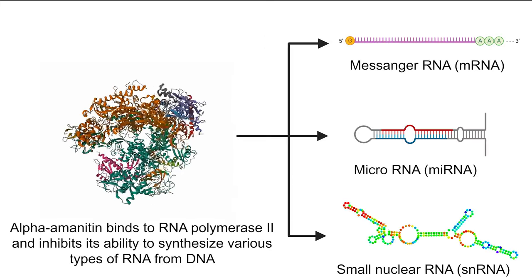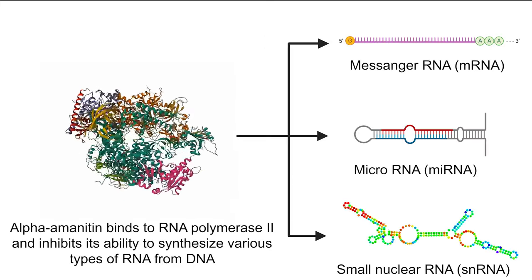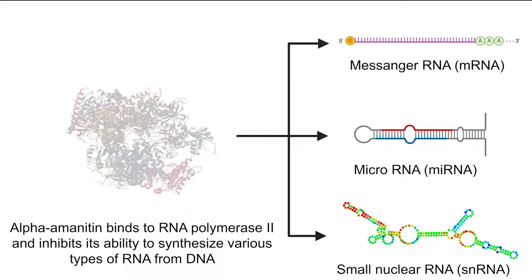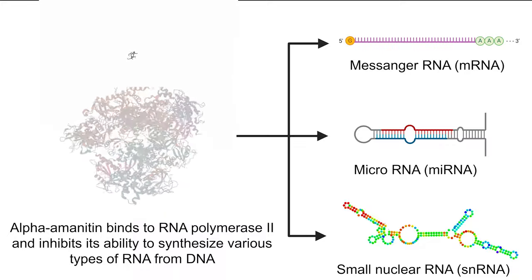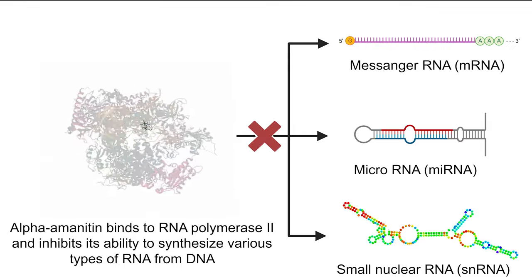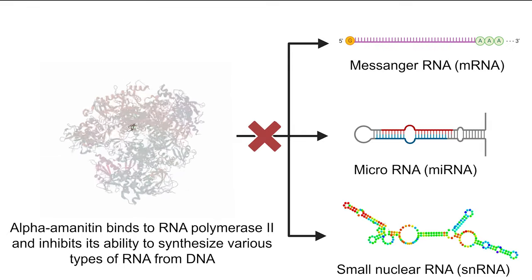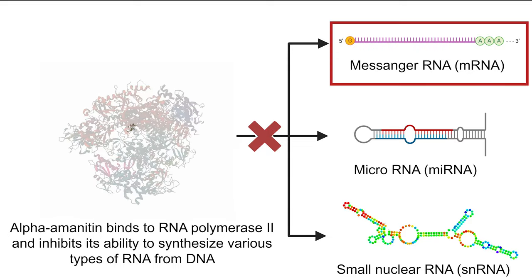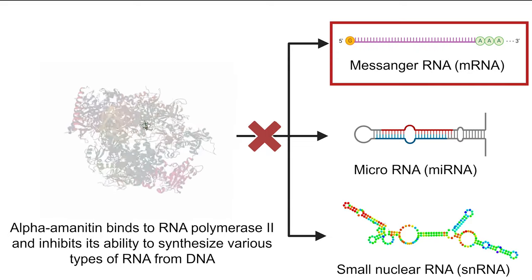Amatoxins are potent inhibitors of RNA polymerase II, a multiprotein complex responsible for transcribing DNA into various types of RNA, including messenger RNA, small nuclear RNA, and microRNA — all of which are crucial for normal cell function. Messenger RNA, or mRNA, serves as the instruction set the ribosome uses to synthesize new proteins, which is necessary to replace constantly degraded proteins and to make new proteins as conditions change.